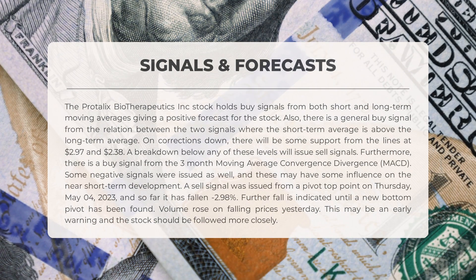A sell signal was issued from a pivot top point on Thursday, May 4, 2023, and so far it has fallen -2.98%. Further fall is indicated until a new bottom pivot has been found. Volume rose on falling prices yesterday — this may be an early warning and the stock should be followed more closely.